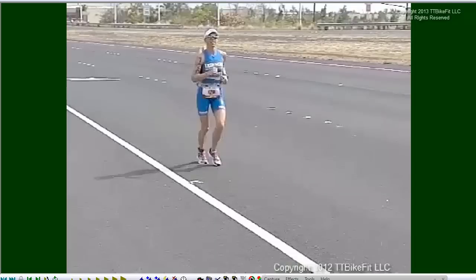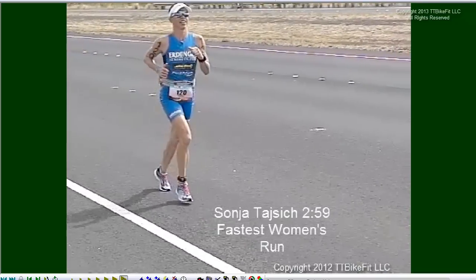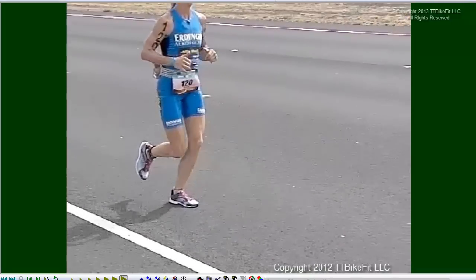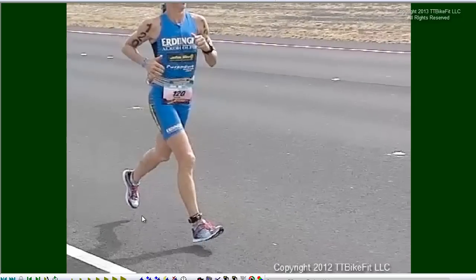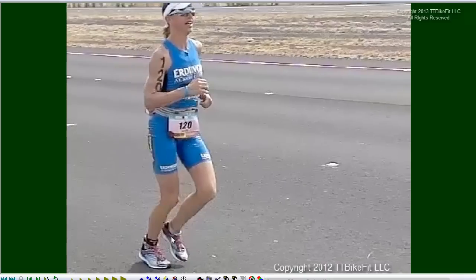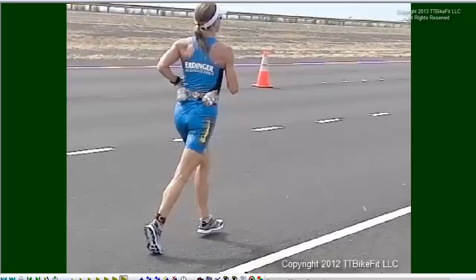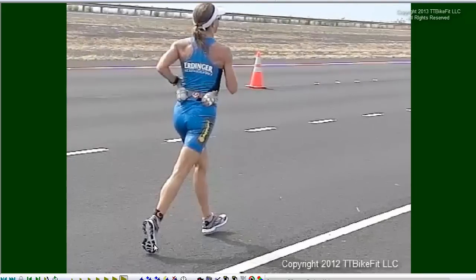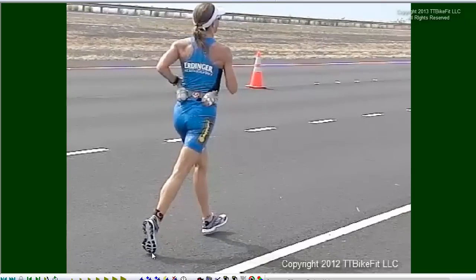The fastest run split this year was Sonja Tazik from Germany, and she's a classic glider. She was the only woman to go under three hours this year under tough conditions. Once again, we can see she exhibits the classic traits of this type of running style: feet hardly leave the ground, very little flight time, and a very open stance at the moment of toe-off. Very little vertical displacement as well, and a relatively high cadence in the mid to high 90s. Looking from behind: foot barely off the ground on the lead foot; at the time of toe-off, lead foot well out in front of the center of mass, very open stance.